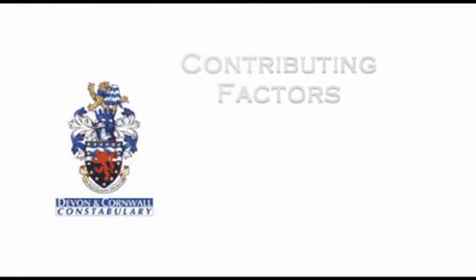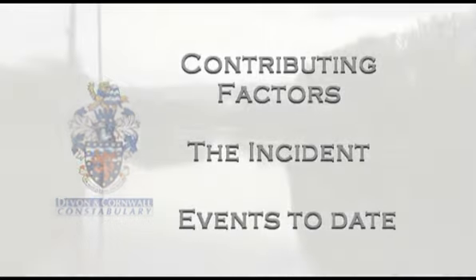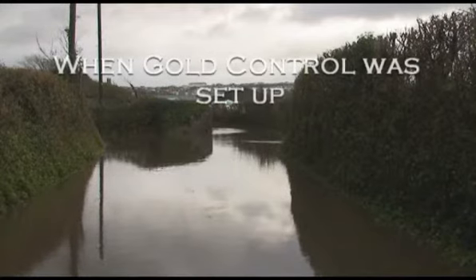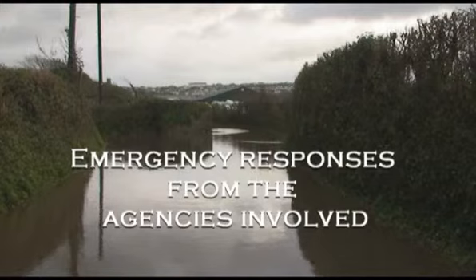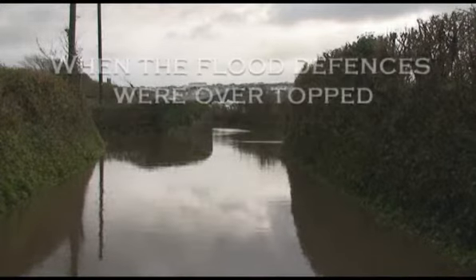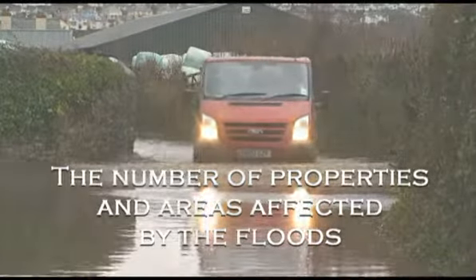To complete the handover, the police representative must supply a full debrief highlighting the following: the events leading up to the incident; the incident itself and what happened up to this point in time. The main points covered include the severe weather warnings and flood warnings issued by the Met Office, when gold control was set up, the emergency responses from all agencies involved, the opening of the rest centres, the opening of silver control, when the flood defences were overtopped, and the number of properties and areas affected by the floods.